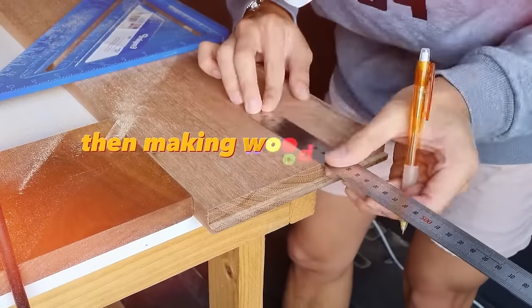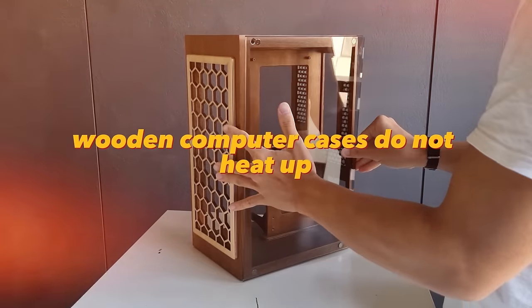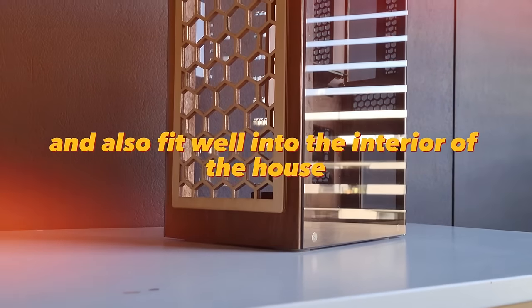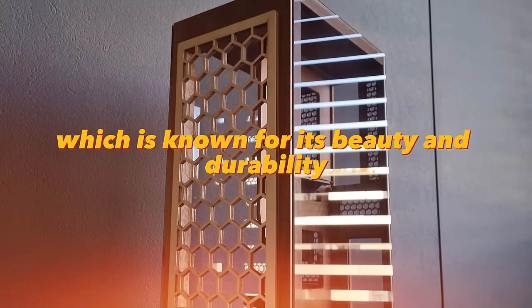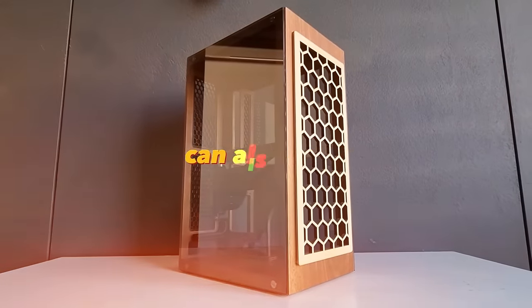If you know how to process wood, making wooden computer cases can be a profitable business. Wooden computer cases do not heat up, are lightweight and durable, and fit well into the interior of the house. One of the most popular materials is birch plywood, known for its beauty and durability. Other types of wood such as cherry can also be used.